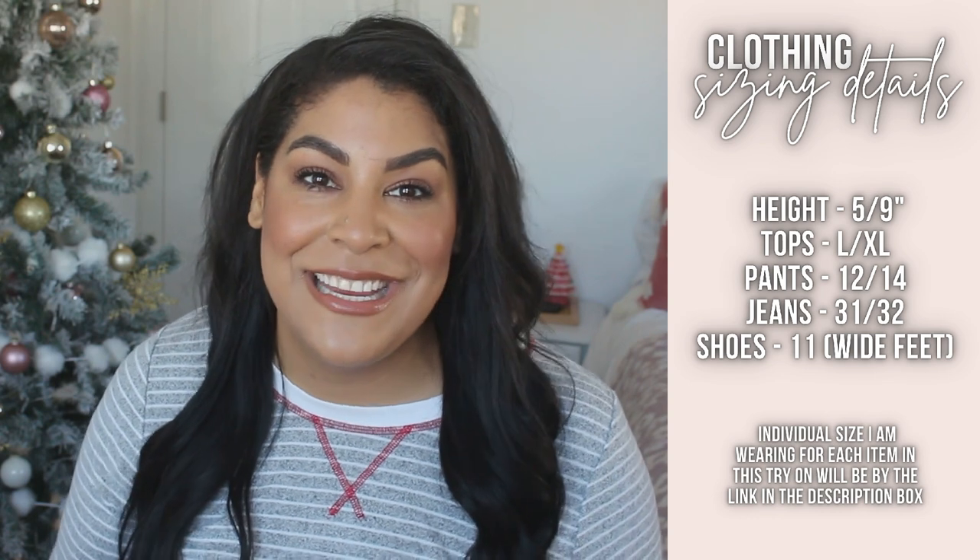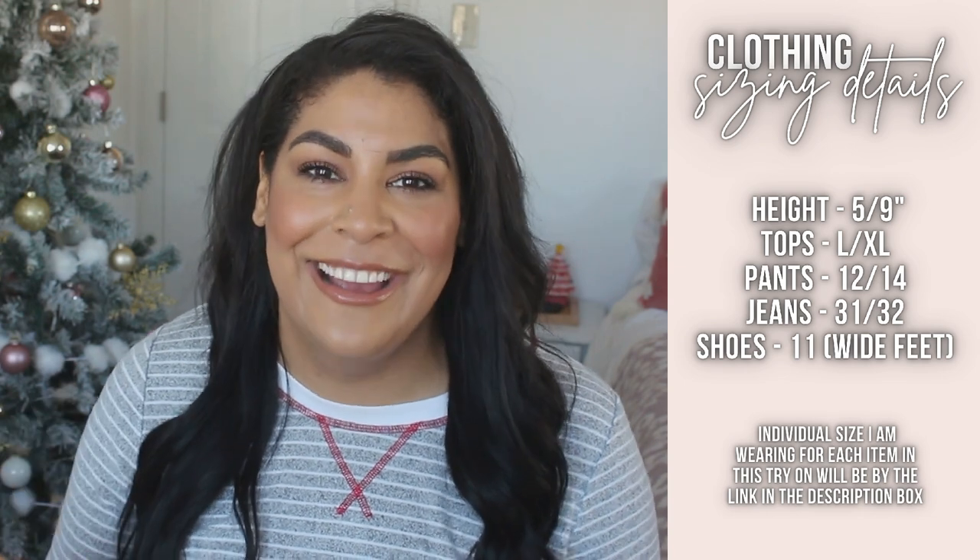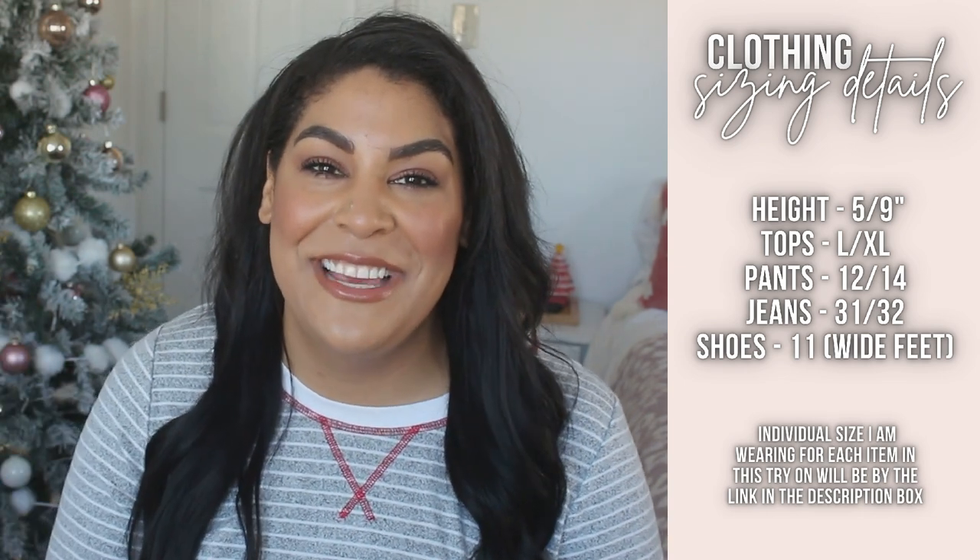Let me go ahead and give you my stats: I am 5'9", a size 12-14, a large to extra large, and a size 11 shoe. Loft and Lane Bryant generously gifted me these items for other campaigns, but I decided I wanted to film a try-on with them as well. This is by no means sponsored by Loft or Lane Bryant, but I did get the clothes for free — and as always, that does not affect my opinion. I show you the good, the bad, and the ugly on this channel.